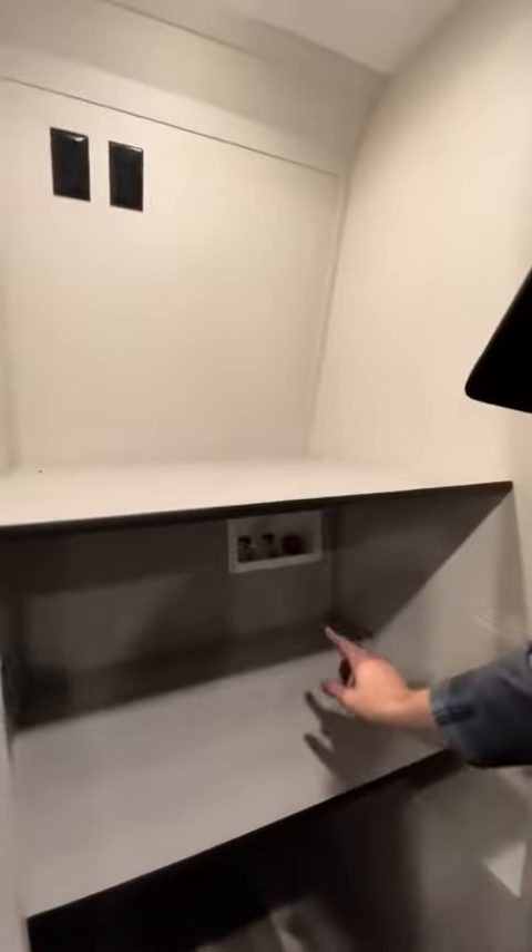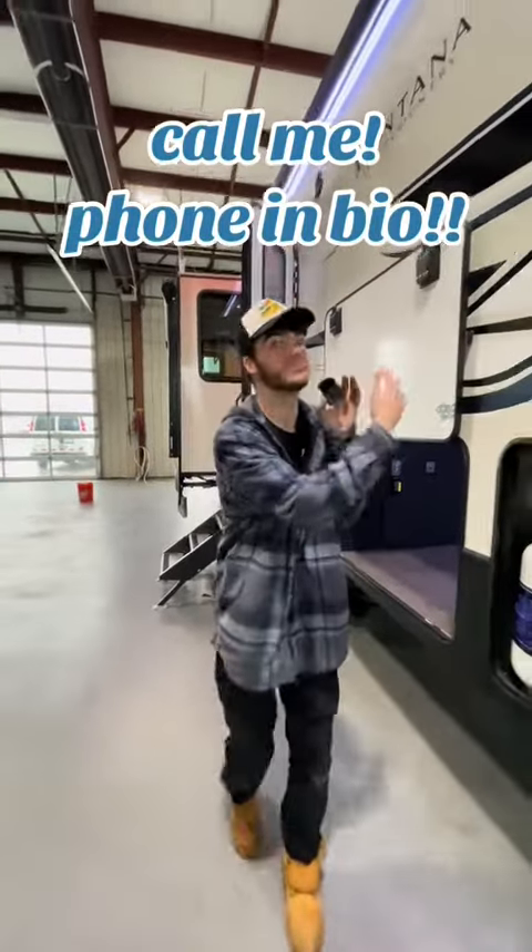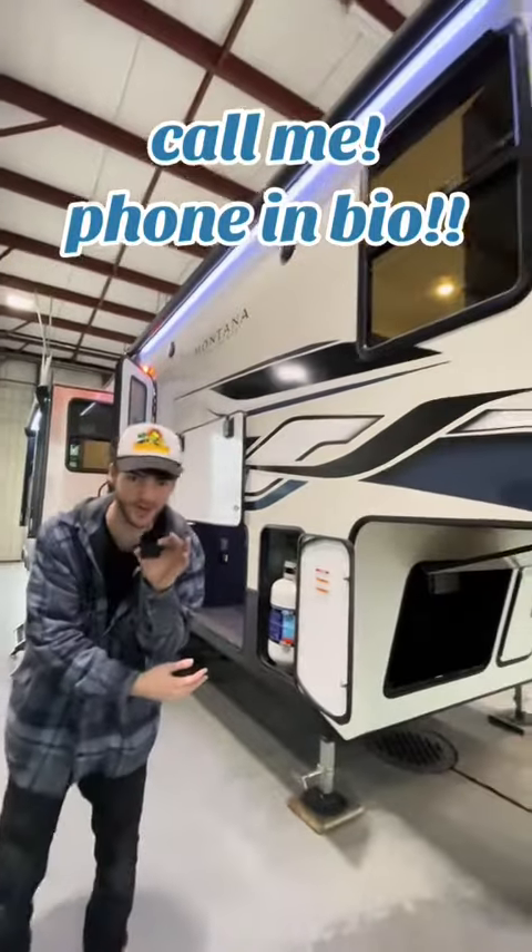What do we got in here? Nice washer-dryer hookup. You get that in campers? I don't think so — luxury. And if you got any questions about this beautiful honker, give us a call. The number is in the bio.